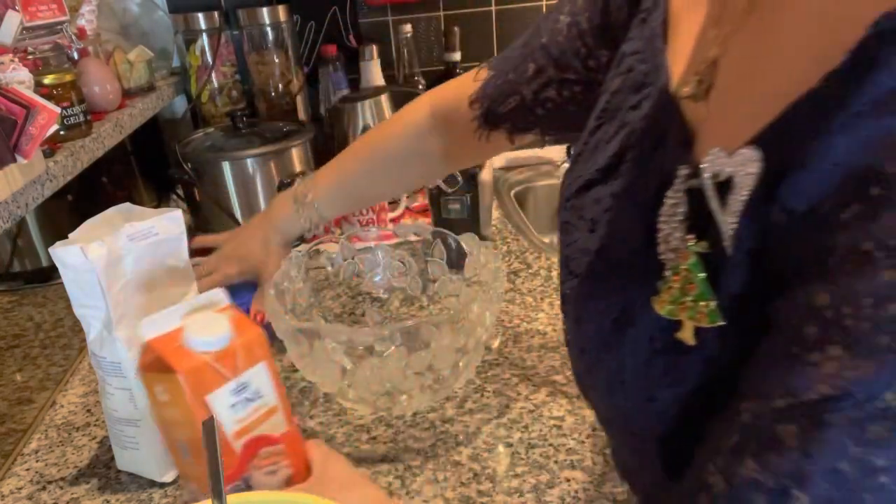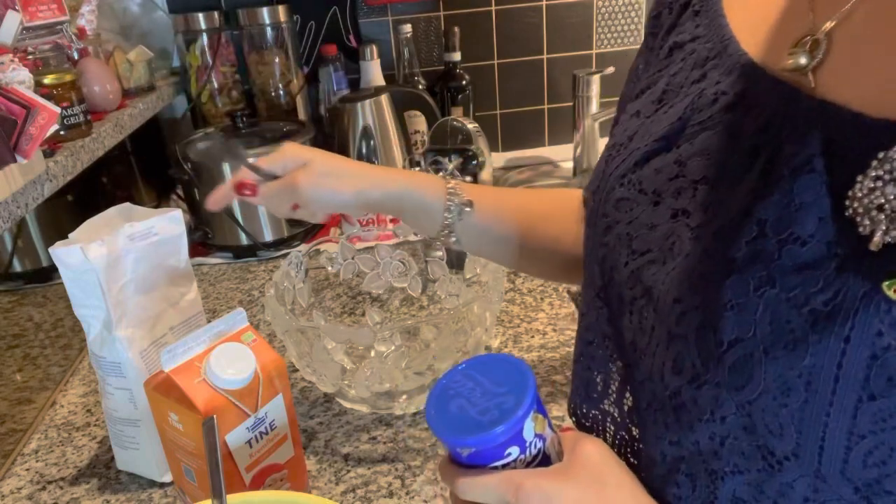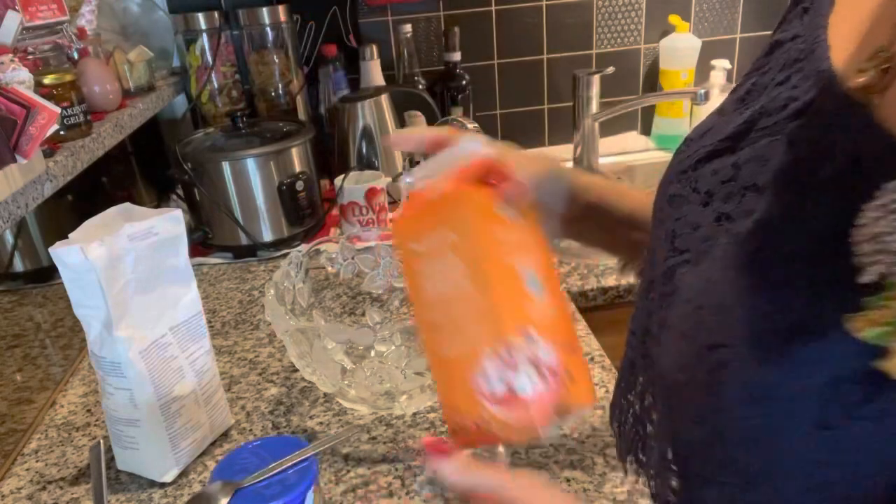...the cream, the vanilla sugar, and of course sugar. So guys, it's so simple — simply simple — what we are making today.